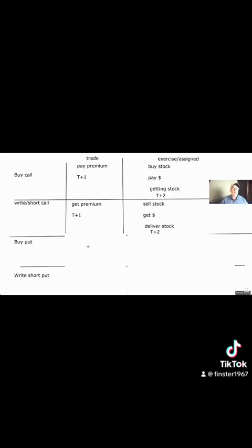If you buy a put, you're paying the premium again, and it settles T plus one. When it's exercised, you're going to sell the stock — you're going to get money because you sold it — and you deliver the stock on a T plus two basis. So exercise is always T plus two; trading is always T plus one.